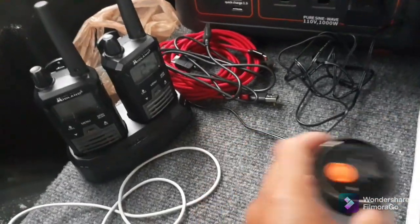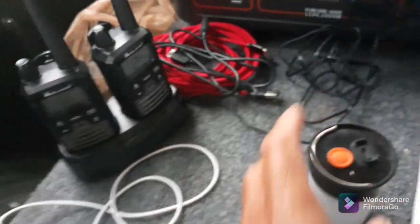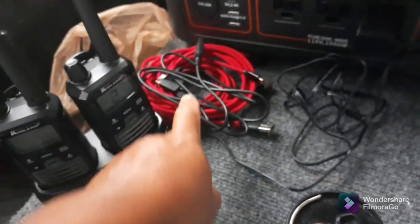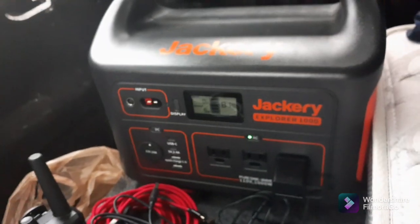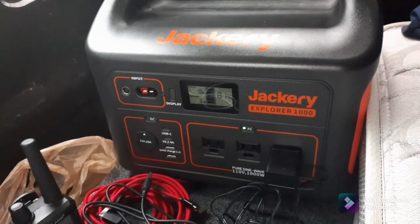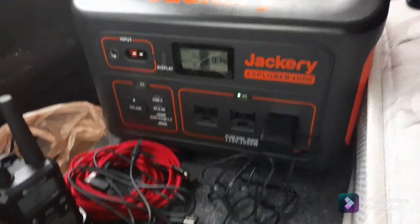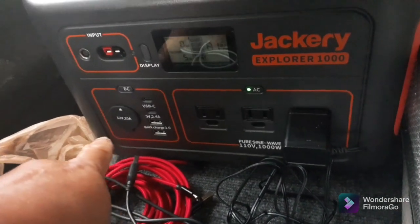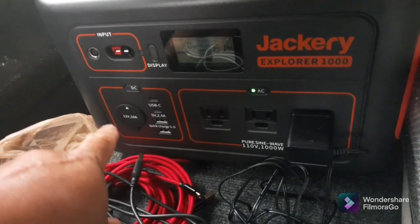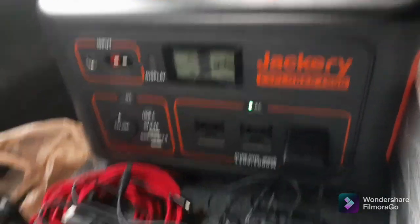I always carry a little light over here — I can keep it on red to keep bugs from being attracted to the light. I've got charging cords there, and I keep a Jackery 1000 here. We have two of them — the other one stays in the trailer and powers our refrigerator while we travel. This one has three 110 outlets, four USBs, and a 12-volt cigarette lighter. I keep this in here to charge my stuff.